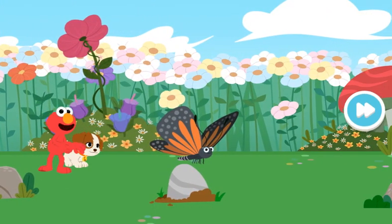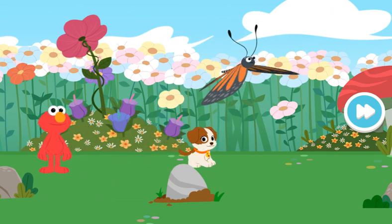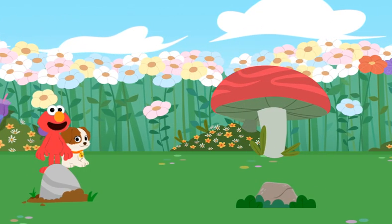Look, it's the butterfly! Come on, Tango — there's still more to see!